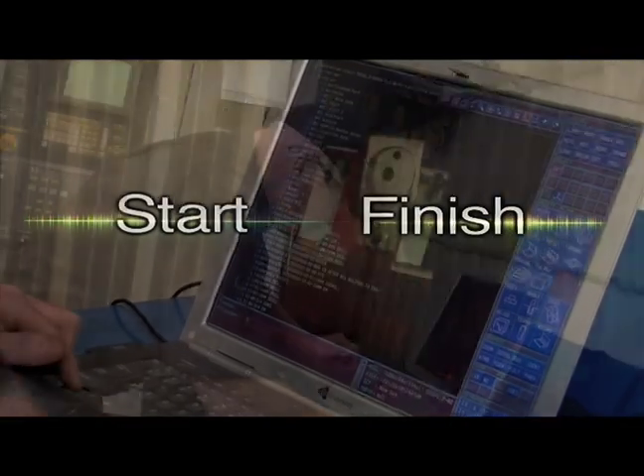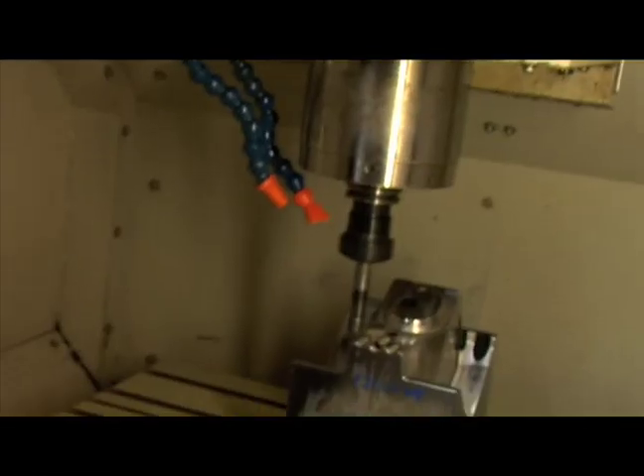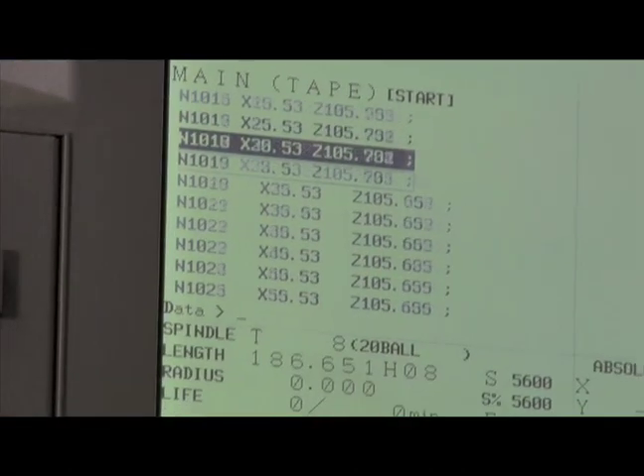Start to finish, Pyramid operates in a paperless environment. The end result: no bad information and verifiable tracking throughout the entire process.